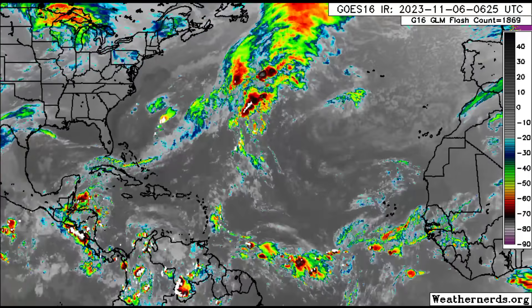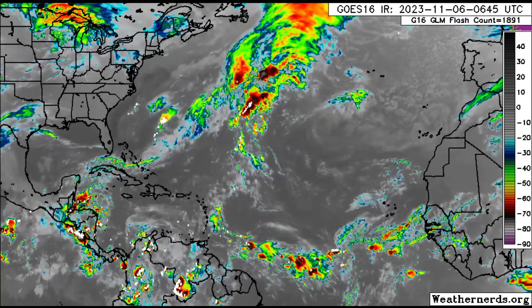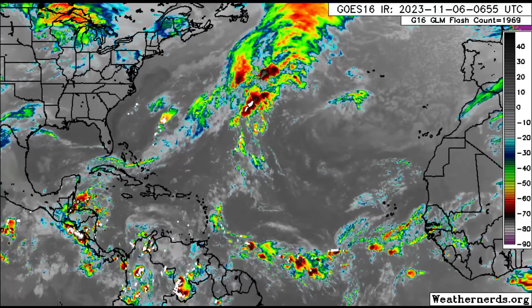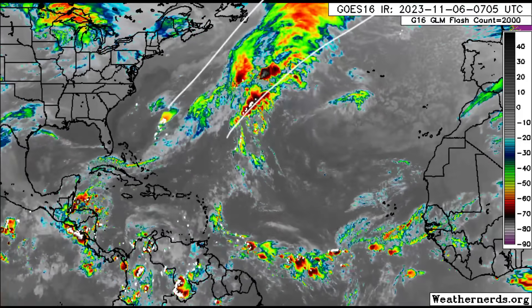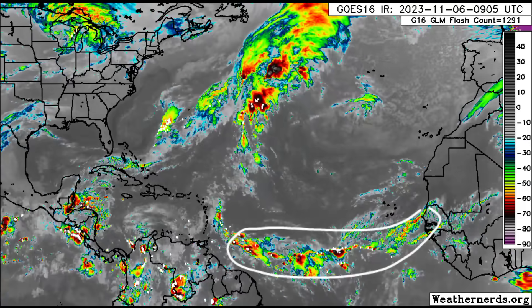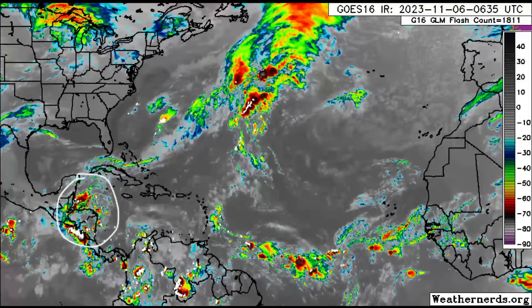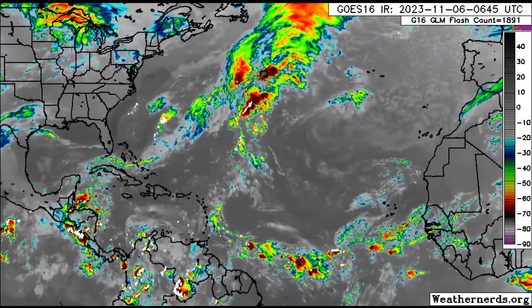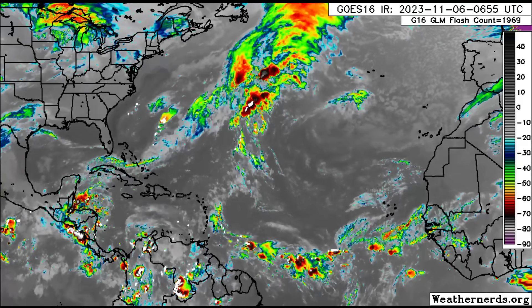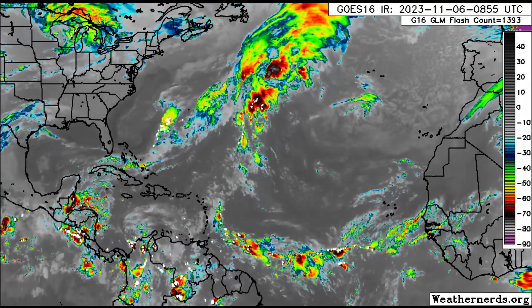Hey everyone, it is Dani and welcome to this update video. We're going to be taking a look at what is going on across the Atlantic with a focus on the Caribbean. Out there in the Atlantic we see a frontal system and some activity along the intertropical convergence zone — where the trade winds of the north and south meet — causing an increase in showers and thunderstorms. In the Caribbean there is still some activity over parts of Central America, but that is slowly dissipating. However, another big surge of activity is on the way and we could see development out of that as we head into next week.